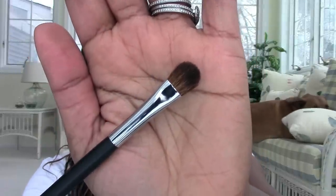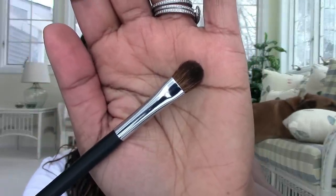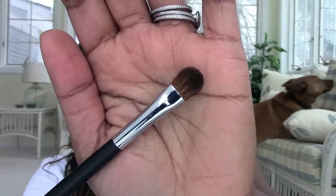Chanel Number 25, the large eyeshadow brush, is a really really nice brush. I was very glad I purchased it — it washes up really clean and is soft. Out of all the Chanel brushes I got, this was definitely my favorite.